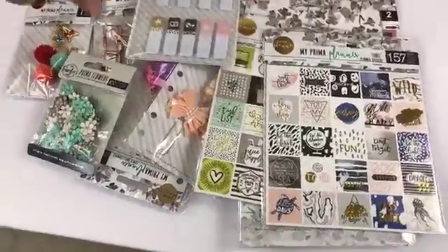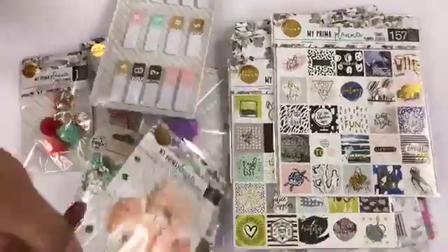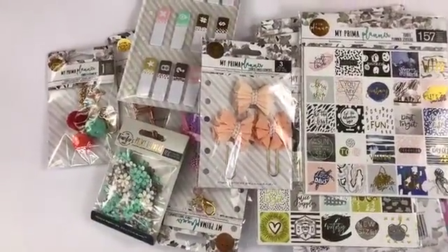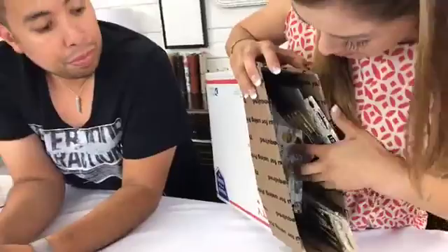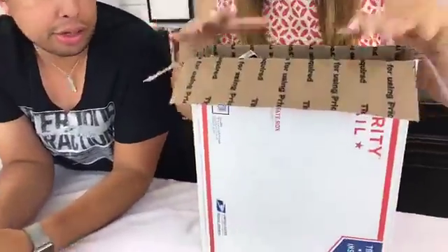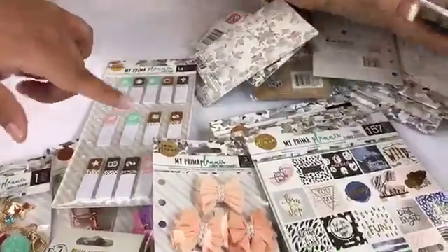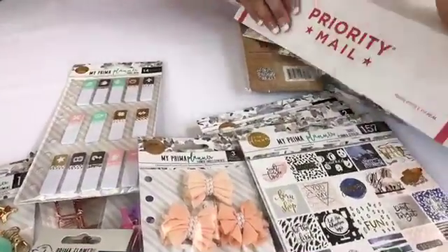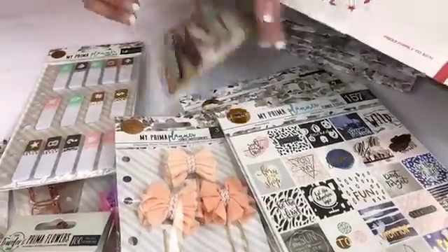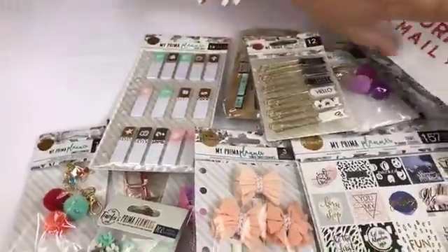These items aren't just for planners — you can use them in mini albums, tags, and cute bows on mini albums too. This box is so packed; I just took the top items out and there's still so much left. A lot of people are asking what kind of stuff is in there. We can't show everything — we don't want to ruin the surprise — but this is a great value.